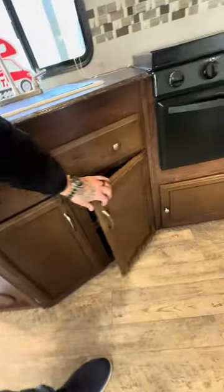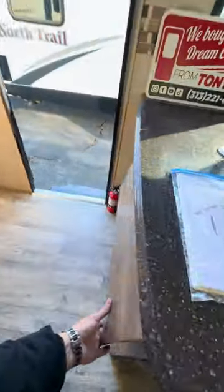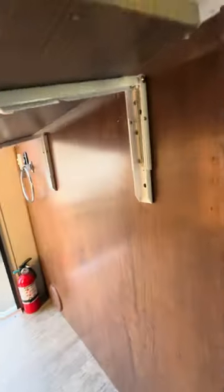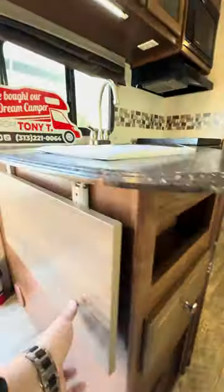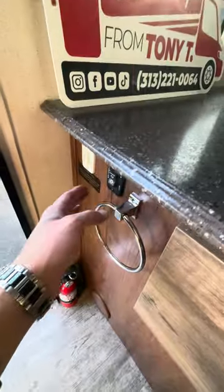Tons of storage underneath. There's a motion sensor light. Nice big drawer. Flip-up counter extension — looks like he added this himself. Paper towel holder or a towel holder. This is for your awning in and out, this is for your slide in and out — that's all power.